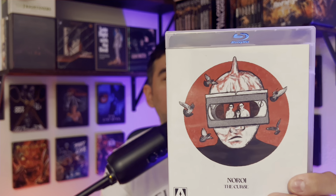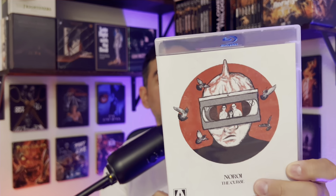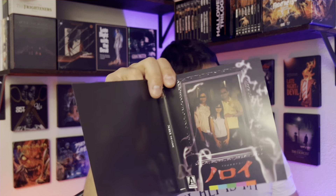Last but not least is Noori — The Curse. It almost kind of looks like a Pinhead in some ways. Here is the reverse sleeve — this looks like the theatrical poster that I remember. There are only three cards for this one. I love it and I'm so excited to check all these movies out.